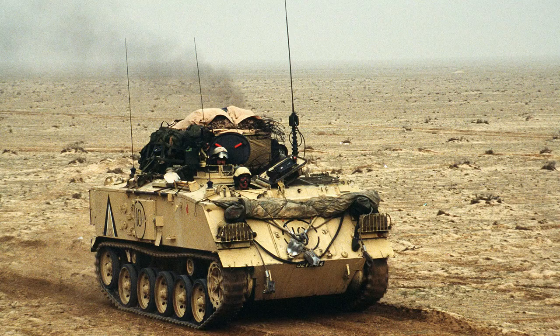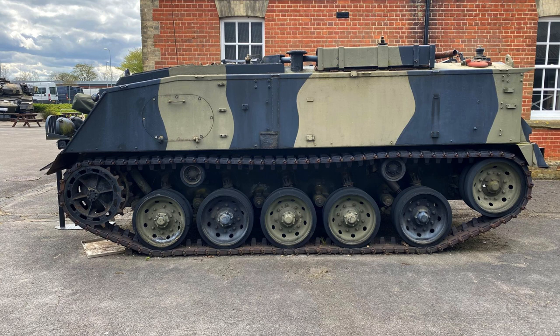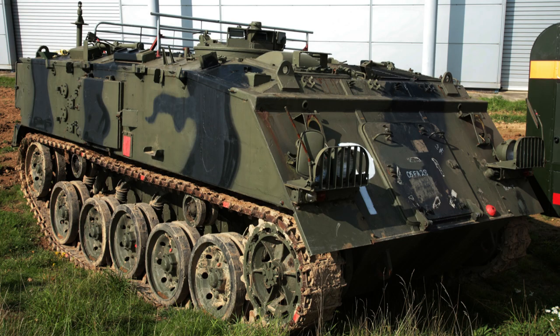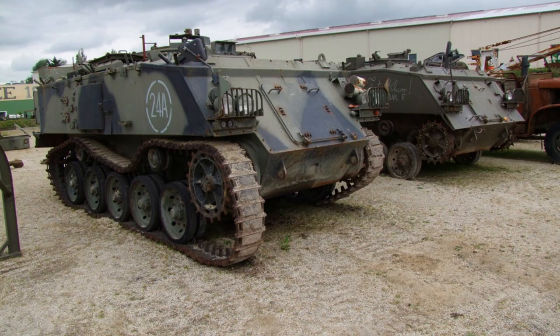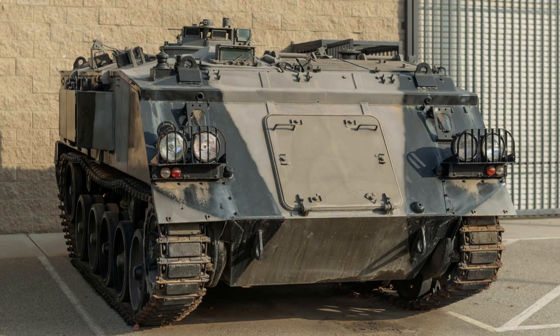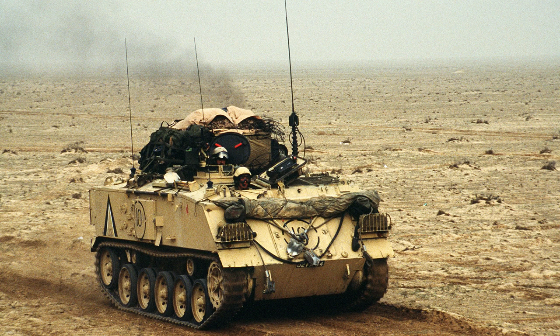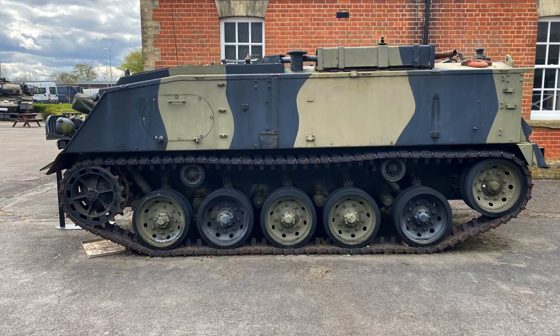The FV-432 was specifically designed to serve as the armoured personnel carrier within the FV-430 series, and its production spanned from 1962 to 1971 under the manufacturing of GKN Sankey, with approximately 3,000 vehicles constructed. The Australian Army evaluated two pre-production FV-432s between 1962 and 1963, but ultimately opted to purchase American M113 armoured personnel carriers instead, as trials conducted in Queensland demonstrated that the M113's performance surpassed that of the FV-432. Following their withdrawal from British service, a number of surplus FV-432 vehicles were sold to the Indian Army.